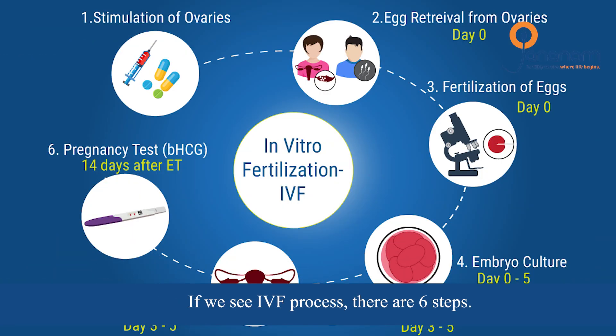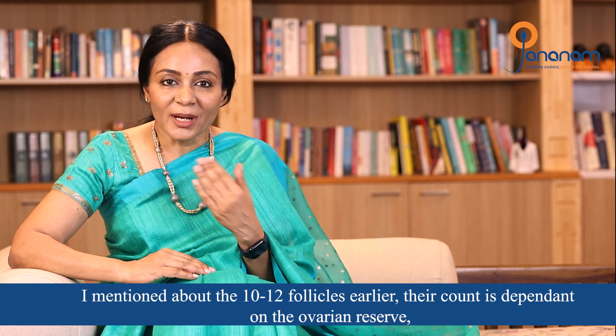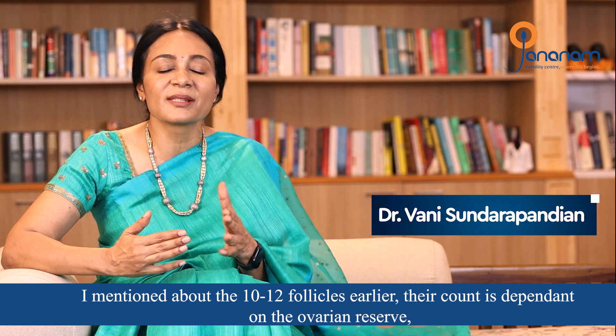Now for the IVF process, there are six steps. The first step is ovarian stimulation. In one year, there are about 10 to 12 follicles, and the follicle numbers reflect your ovarian reserve.